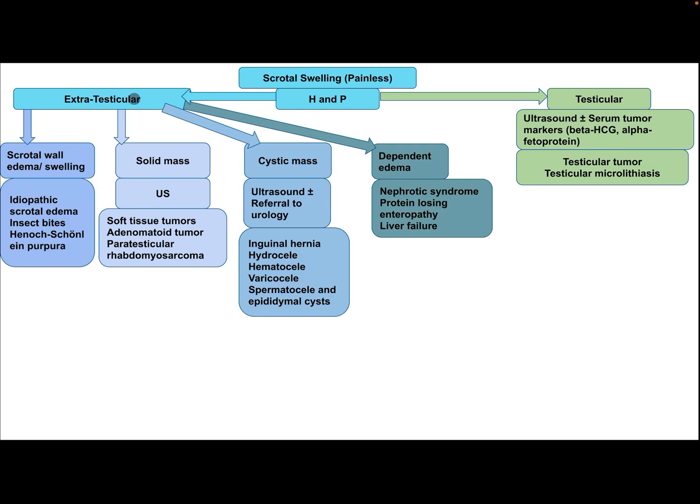If it is extratesticular enlargement — either scrotal wall edema or swelling — the differential diagnosis includes idiopathic scrotal edema, insect bite, and Henoch-Schönlein Purpura. If a solid mass, the patient needs ultrasound; consider soft tissue tumors, adenomatoid tumor, or paratesticular rhabdomyosarcoma. If a cystic mass, the patient needs ultrasound with or without urology referral; consider inguinal hernia, hydrocele, hematocele, varicocele, spermatocele, or epididymal cyst.